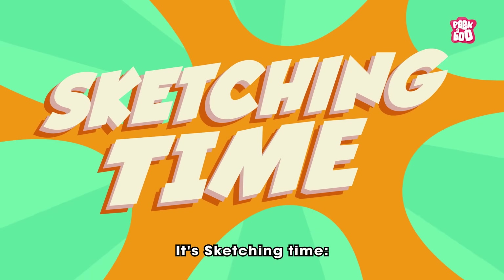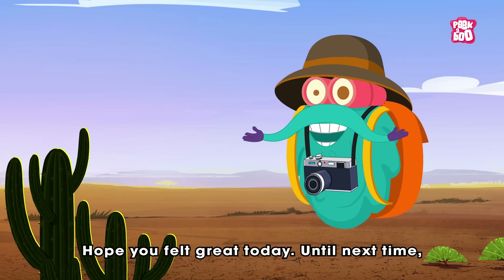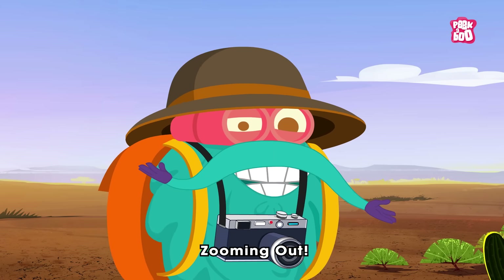It's sketching time! Today's sketch of the day goes to Aaron! Hope you felt great today. Until next time, it's me Dr. Binox, zooming out!